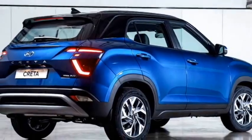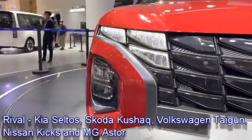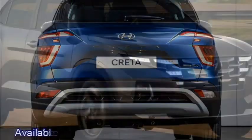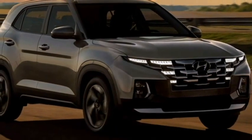After launch in the Indian market, the SUV will have to compete against Kia Seltos, Skoda Kushaq, Volkswagen Taigun, Nissan Kicks, and MG Astor. The new Creta will be available in three variants: Prime, Style, and Active.